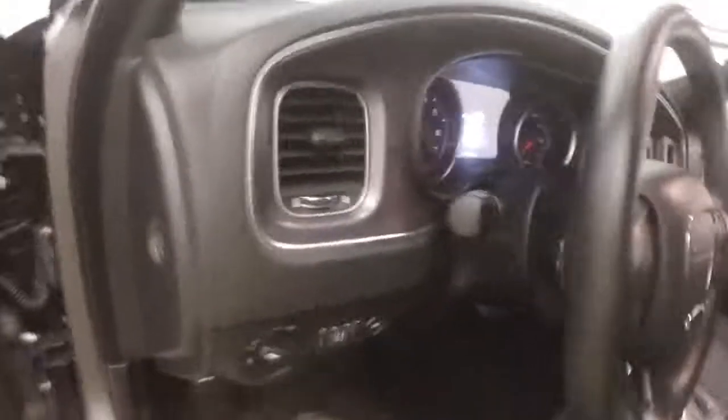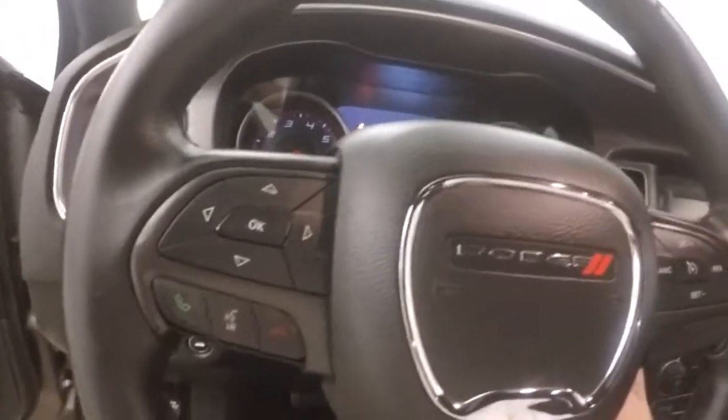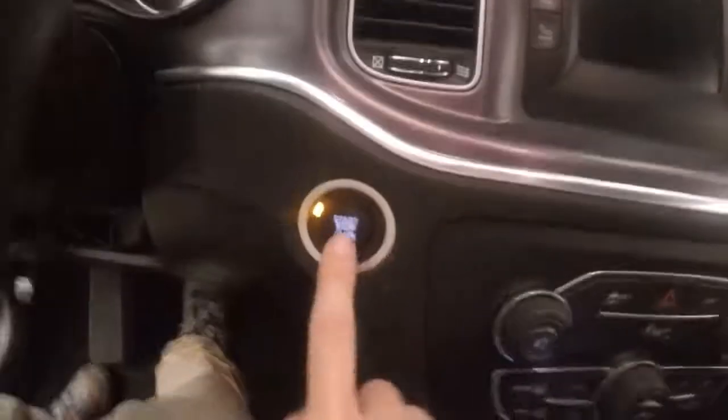The front lighter controls are on the door. Power seat. You get your cruise control, Bluetooth stereo, menu, and information buttons on the steering wheel. Push button start.